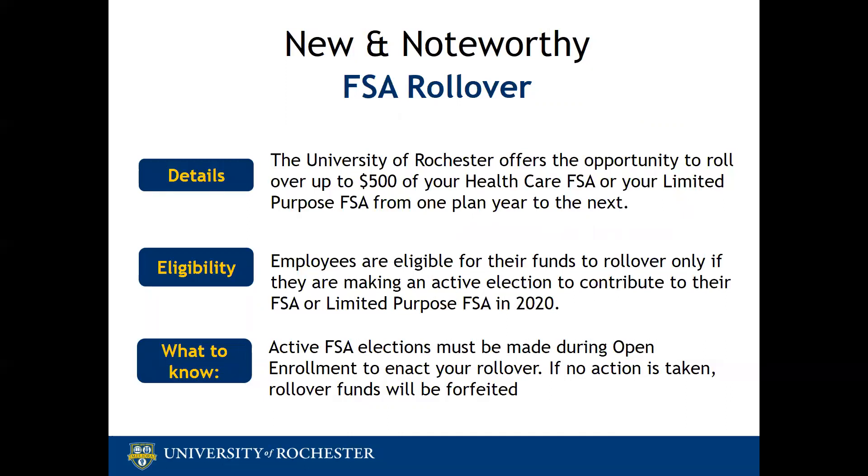For example, if you have a claim from December and you are not receiving rollover, as long as you submit your claim for services in December by April 30th, your claim will be processed. Rollover applies only to your healthcare FSA and your limited purpose FSA. Dependent care is not eligible for rollover per IRS guidelines.